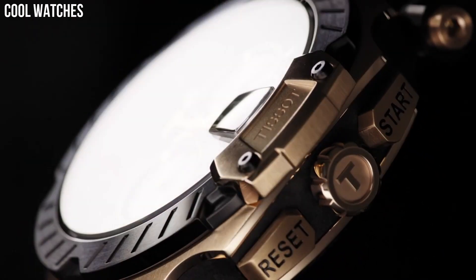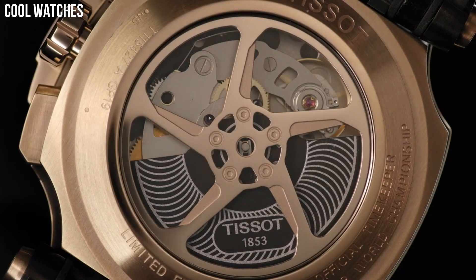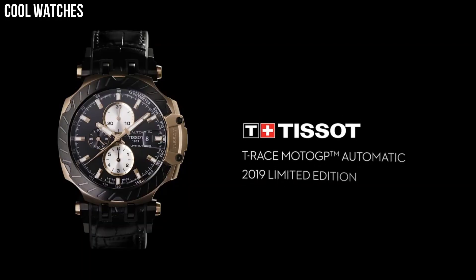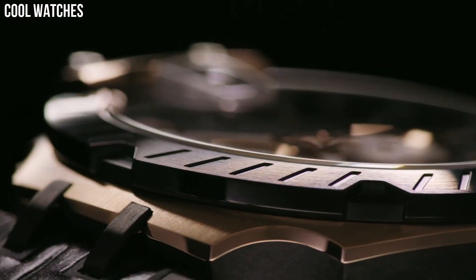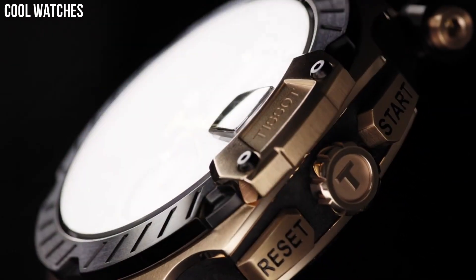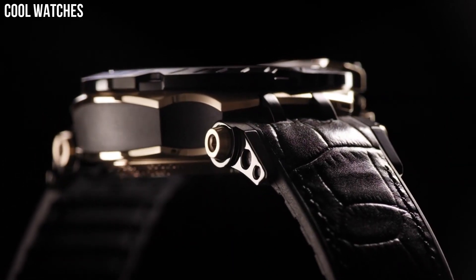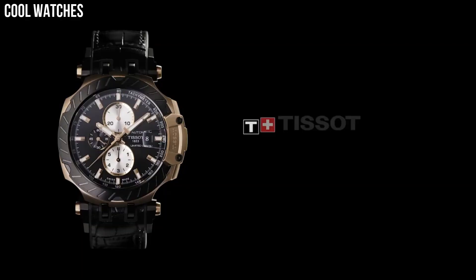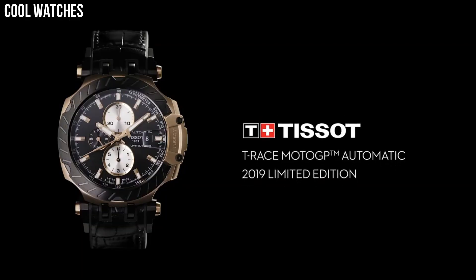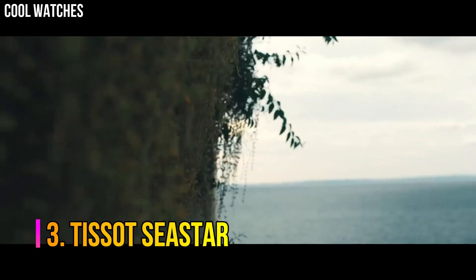Number 4: Tissot T-Race. Black dial enhanced by luminous rose gold tone hands, rose gold PVD stainless steel case with a black leather band, automatic movement, 100m/330 feet water resistance, fixed bezel, scratch-resistant sapphire crystal, transparent case back, tang clasp. Special features: chronograph, date, hour, minute, second. Item weight: 5.4 ounces.